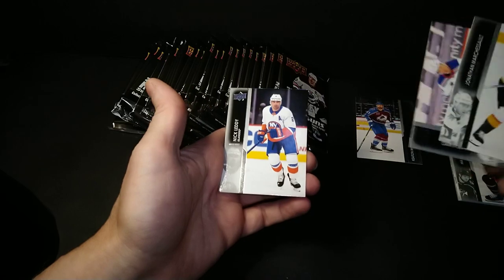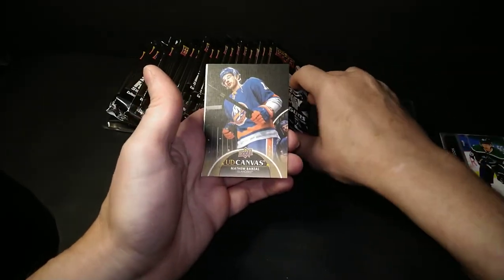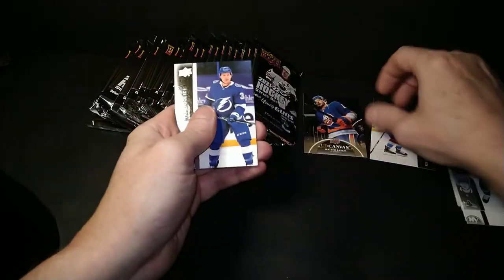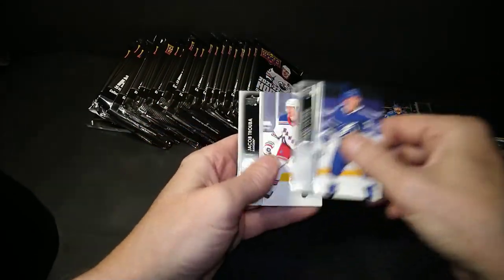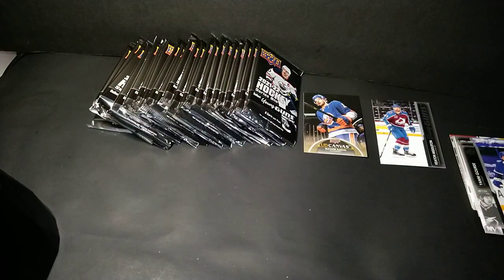Marceau, Cackle, and Letty, a Lias, and a canvas Barzal. That'll go good with my Black Canvas Barzal that I just pulled in a random pack break not so very long ago.